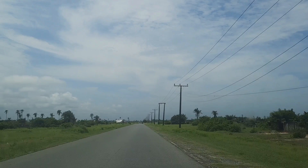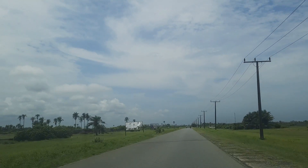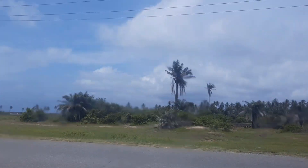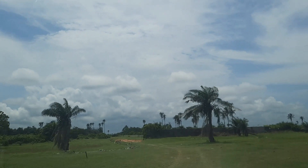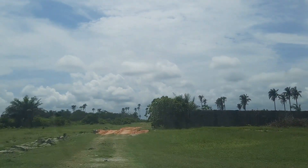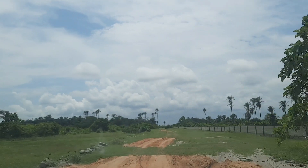We are about to enter the estate. This entrance is just a walkable distance from the expressway. You can see Tropicana down there, and we have the beach on the other side. You can literally just walk from your house straight to the beach to go and relax. It's very, very close to the express — not far at all. It's a walkable distance and a lovely location.